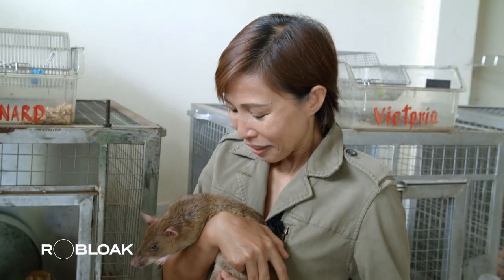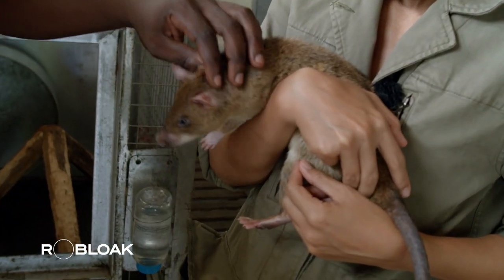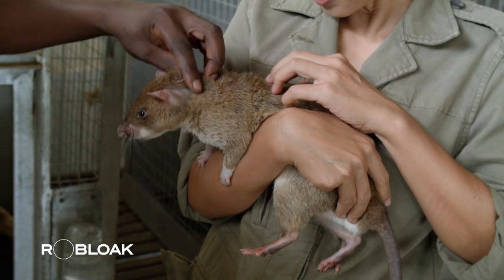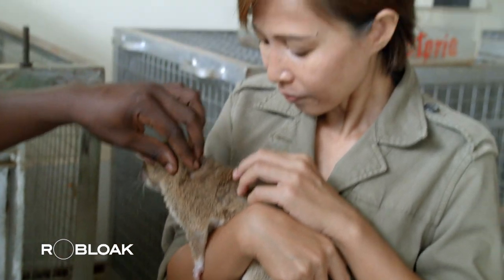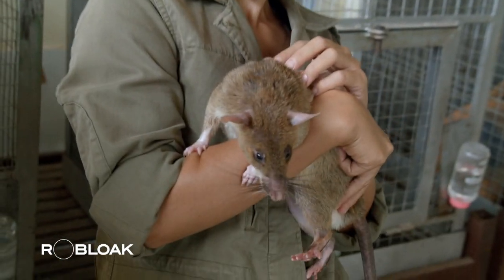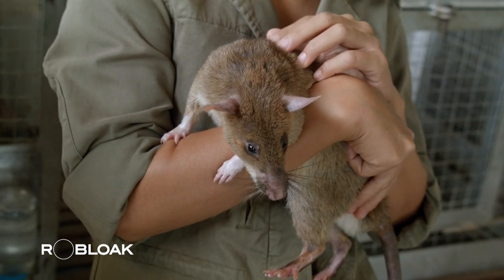With the successes achieved in Africa, Apopo expanded its operations beyond the continent, starting in Cambodia in April 2015.